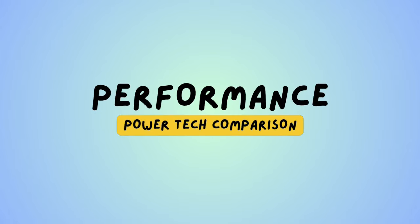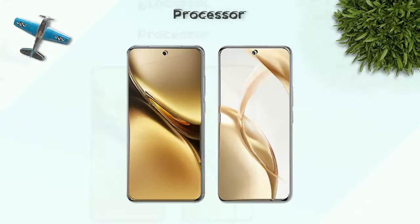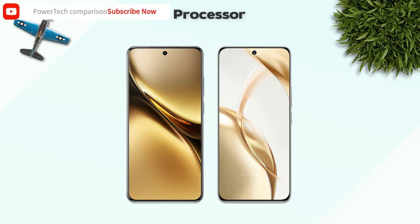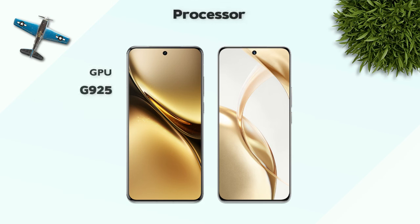Performance — which one is better? Chipset: Dimensity 9400 — better. 3 nanometer process versus 4 nanometer — better. Both mobiles are octa-core processors. GPU: Vivo better GPU.